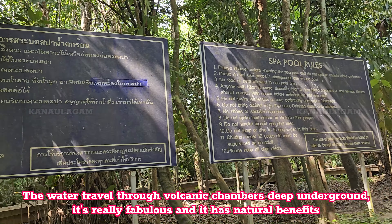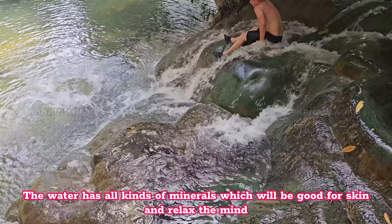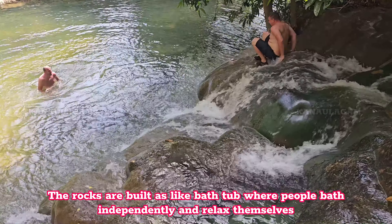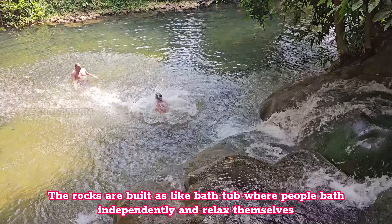The water has all kinds of minerals which are good for the skin and help relax the mind. The rocks are built like bathtubs where people can bathe independently and relax themselves.